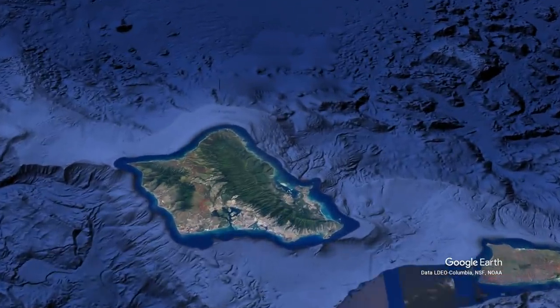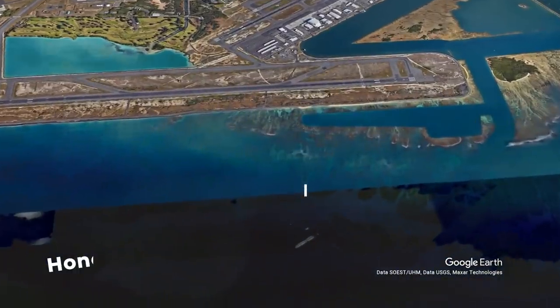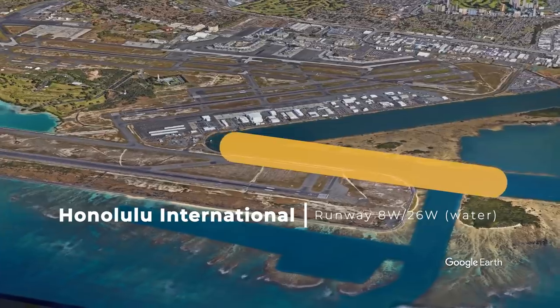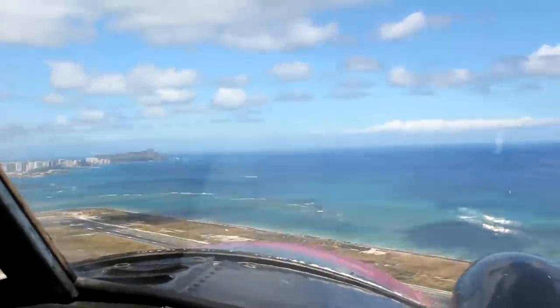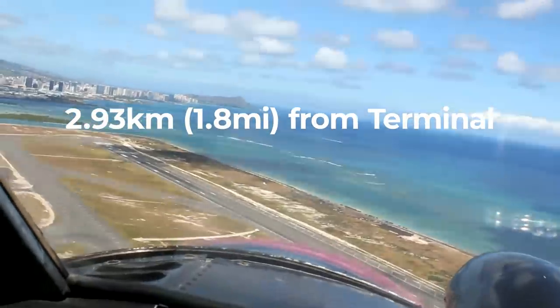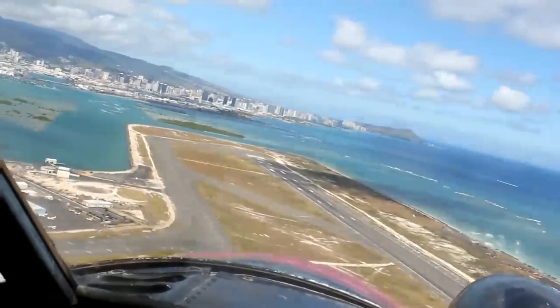Back to the United States, we have a distant runway at Daniel K. Inouye International Airport in Honolulu, Hawaii. This hub has the offshore water runway 8-26, used for seaplanes. This strip is 12,001 feet long or 3,658 meters, and according to our research, it is 2.93 kilometers or 1.8 miles away from the airport's terminal.